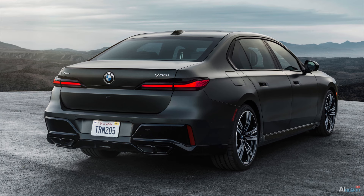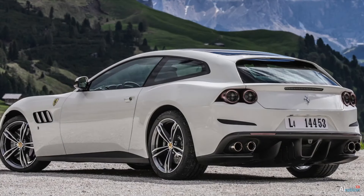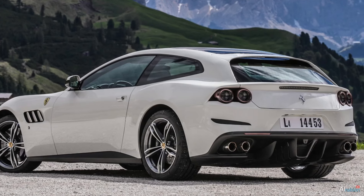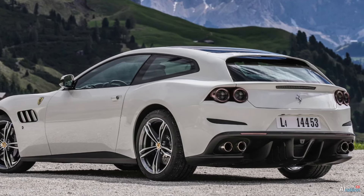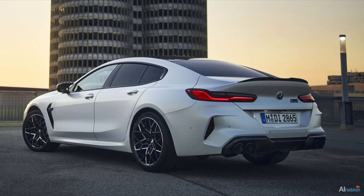I really don't like the rear end of the new BMW, but I must admit I'm not a fan of the GTC4 Lusso's rear end either. So I slightly stretched the Lusso's rear end, mixed in a bit of X6 and M8 styling, and added the BMW taillights.